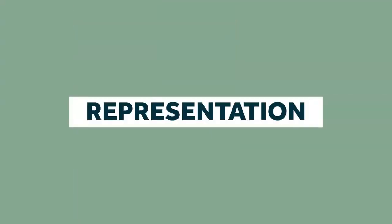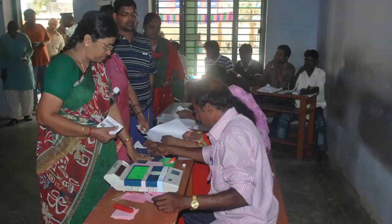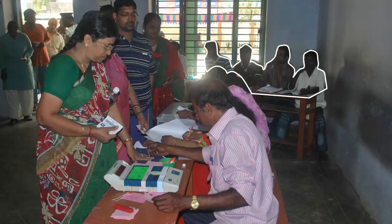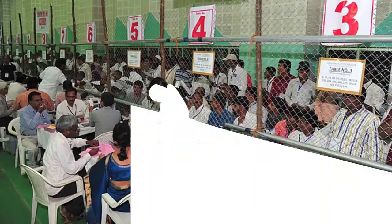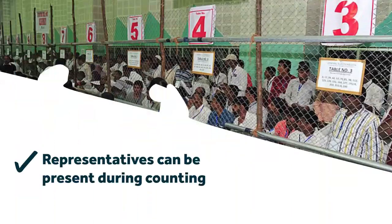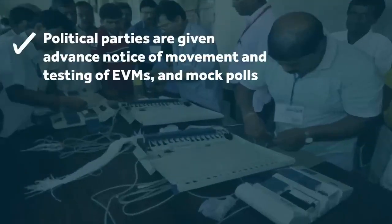Another safeguard is the presence of political parties and contesting candidates or their representatives at all crucial points of the process. For instance, representatives of the candidates, called polling agents, can be present inside polling stations. Afterwards, they can follow the EVMs to the strong room, apply their own seal on the locks, and stay on guard 24/7 till the counting day. They can also be present inside the counting station. At other points of the process as well, political parties are informed in advance — for instance, when EVMs are transported from one place to another or when they are tested and mock polls are conducted.